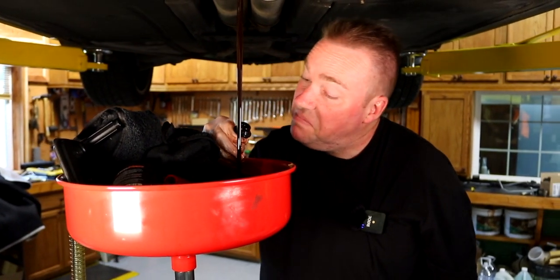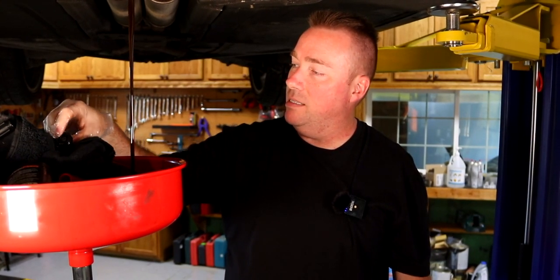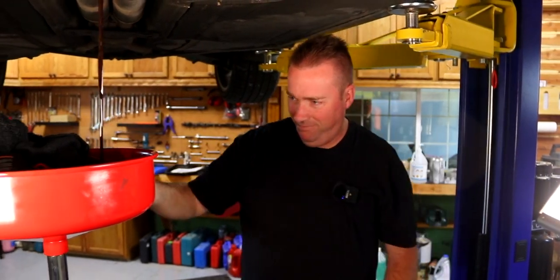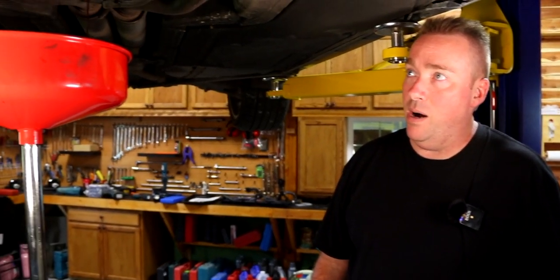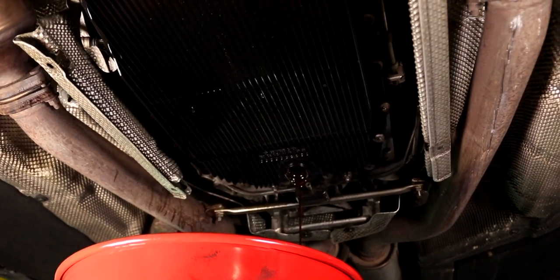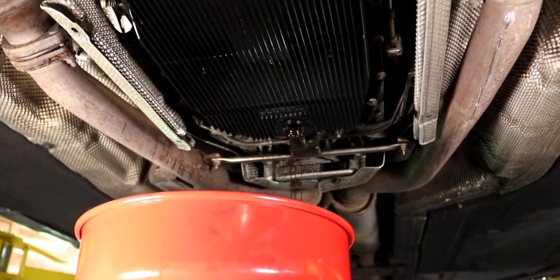It doesn't smell the best — it's burnt and nasty. If you let the fluid get too dirty, it will clog up the filter and the screens in the solenoids. If it cannot lubricate properly, it'll break down the mechatronic sleeve rubber and cause all kinds of failures. Running dirty, gritty fluid in the valve body will grind on that aluminum and cause wear on the TC valve. It could break the drive drum, the reverse drum — all kinds of stuff.